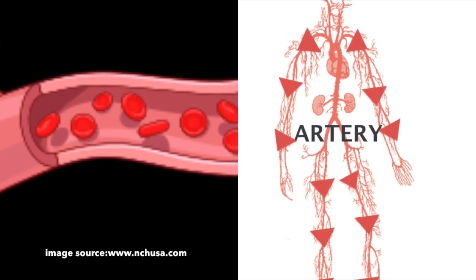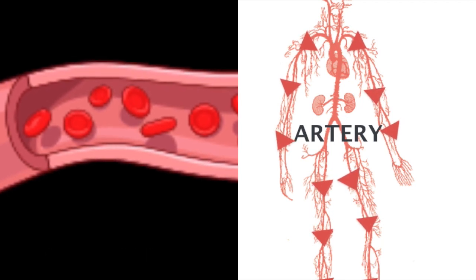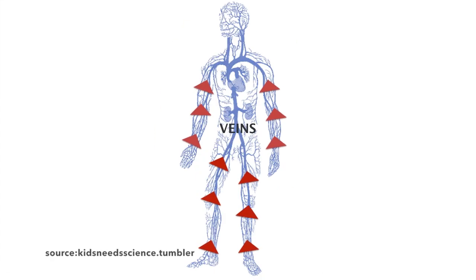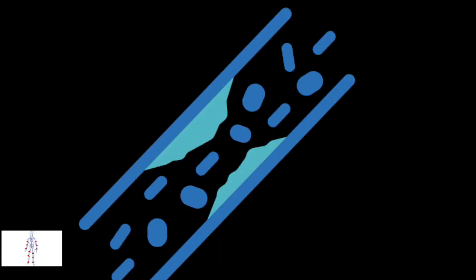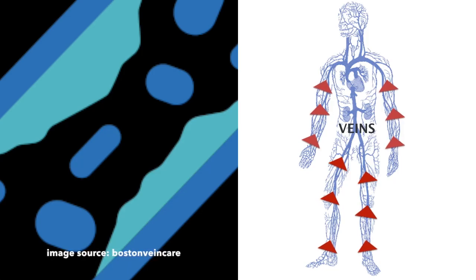The walls of arteries are thick as they have to sustain the pressure of blood that flows from the heart. Veins, on the other hand, are blood vessels that collect deoxygenated blood from the body and bring it back to the heart. The walls of the veins are thinner as compared to arteries, but they have a structure called a valve that is present throughout the veins, which prevents backflow of the blood.